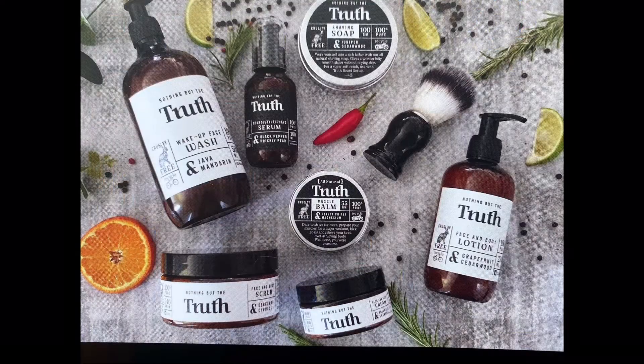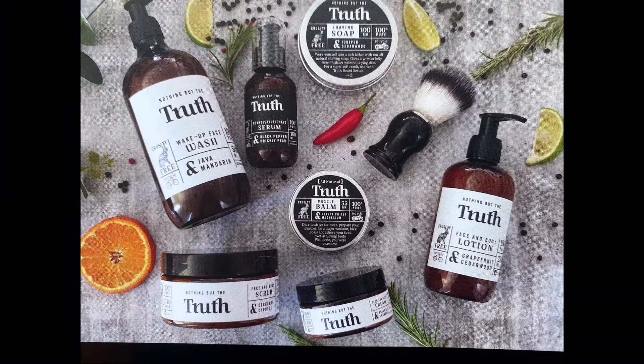These guys are a small business based in Adelaide, South Australia. They do a wide range of skincare and some muscle-relaxing products with lovely, all-natural ingredients. I loved the sample of their face wash — let me show you.